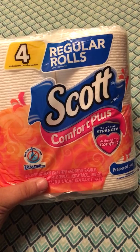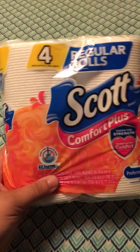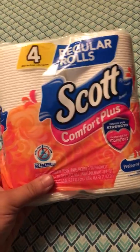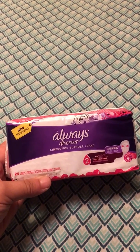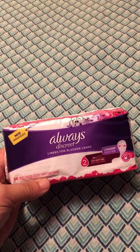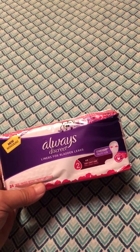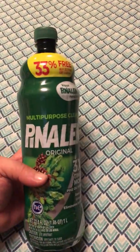I did get two packs of Scott Comfort Plus toilet tissue — this is in the dollar aisle at most Dollar Generals. I only have one pack to show here because I took the other pack over to my mom's house. I also got a pack of Always Discreet liners for bladder leaks. I am pregnant, so there's a little bit of pee every now and then, and they can also be used after birth just as a daily liner. They are super thin and retail for $3.